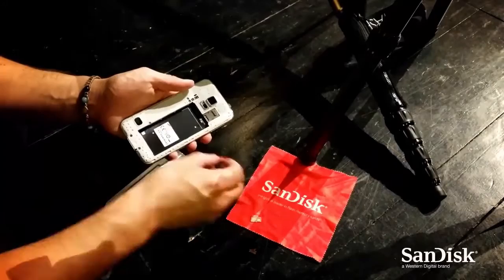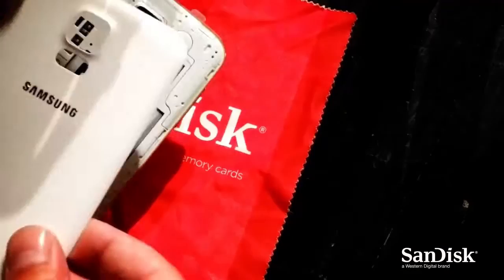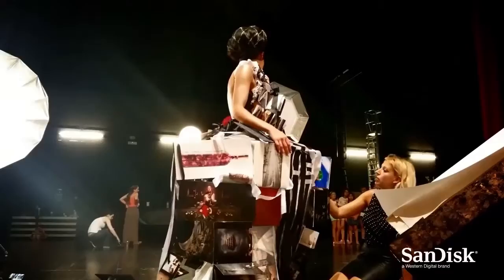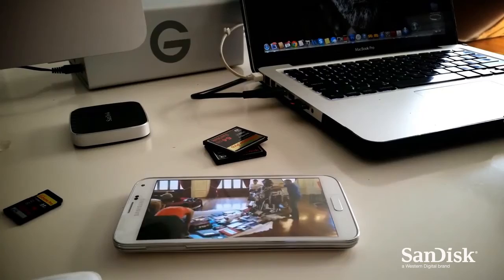It's crucial that my memory cards have the speed and capacity to capture large 4K files. That's why I'm using SanDisk Extreme Pro Micro SD XC memory cards. They're now available in up to 64GB, so I don't need to worry about running out of space and not capturing that split-second moment.